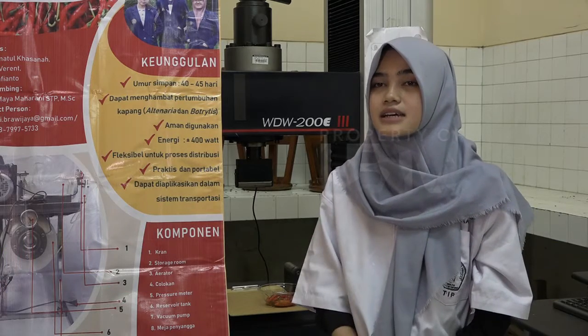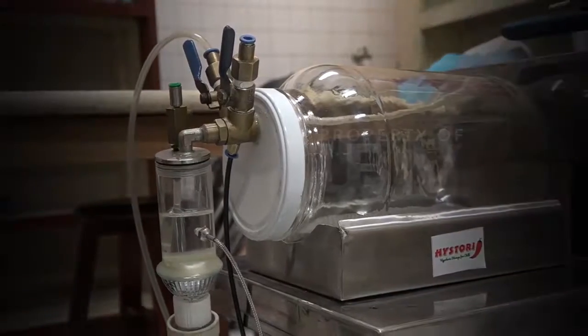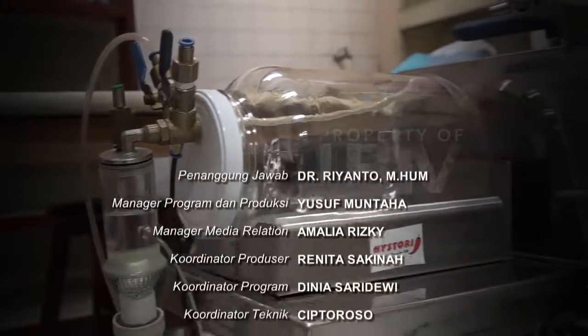Harapan ke depan, kami ingin alat kami dapat dimanfaatkan oleh masyarakat luas dengan kapasitas yang sesuai, agar fluktuasi harga cabai rawit dapat ditekan. Alat ini diharapkan dapat bermanfaat bagi pihak petani dan distributor, tidak hanya untuk cabai, mungkin bisa sebagai alat yang memperpanjang umur simpan dari bahan lain, dan dapat segera memberikan nilai ekonomis baik bagi petani dan distributor.